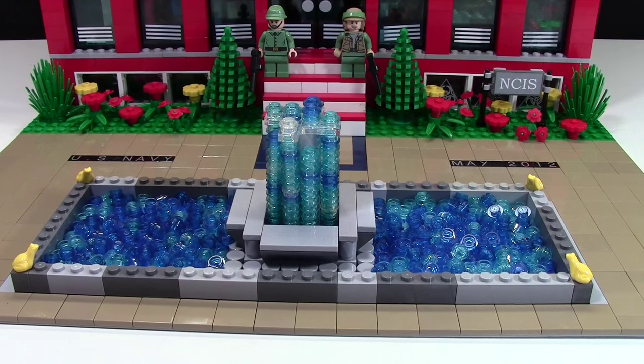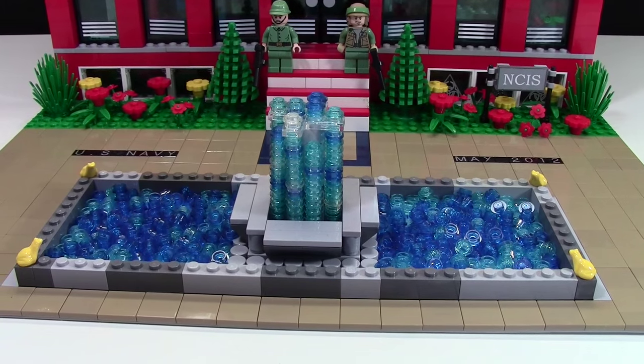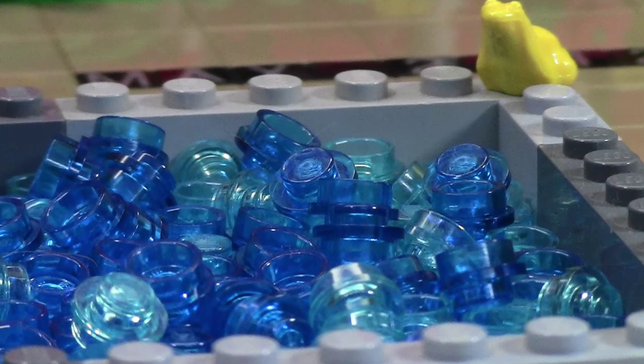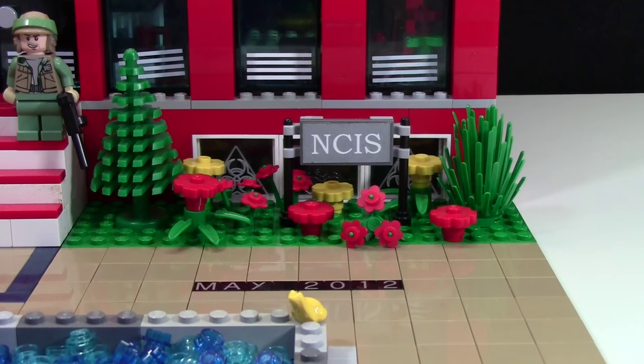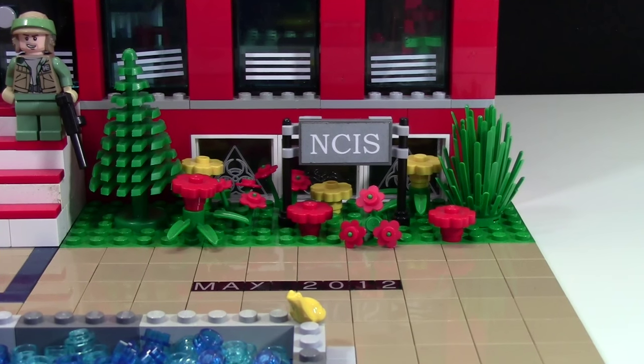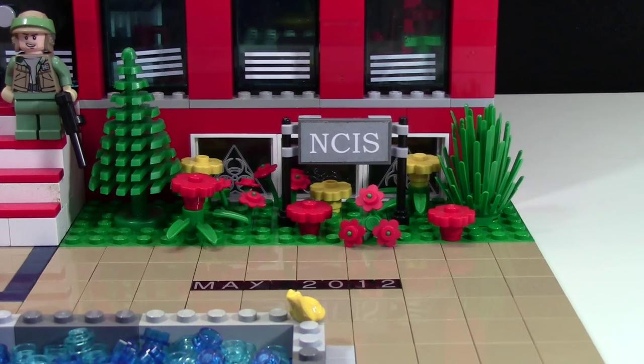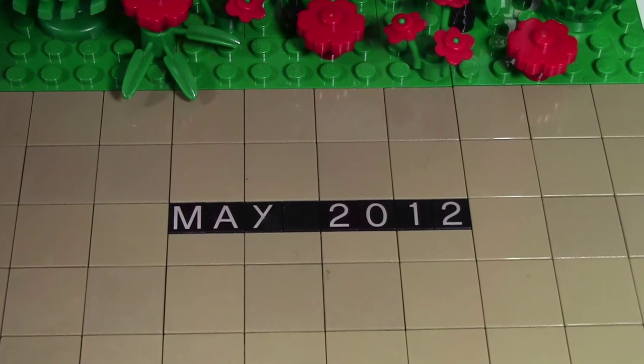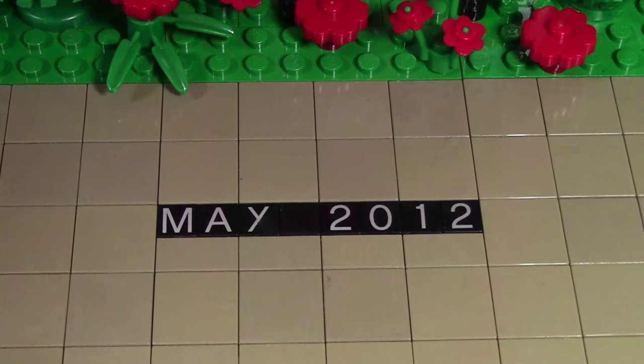Right here on the ground level I have this fountain. It's got this huge waterfall spilling up from the top, and then it's got water all through it. Over here on the right side of the MOC, I have the little NCIS sign. I have this little flower bed here, and on the sidewalk it actually says May 2012 to represent the bombing that happened in the show.